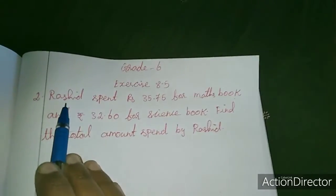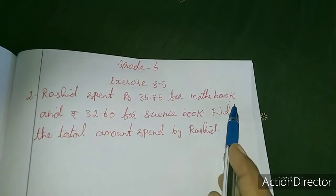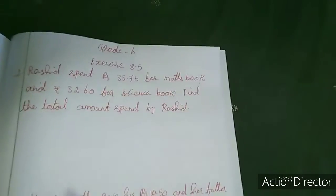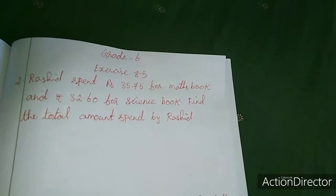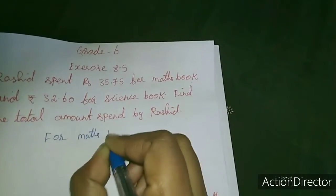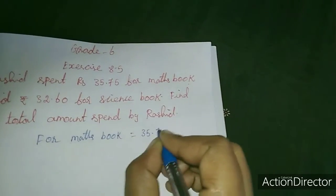See here. Rasid spent Rs.35.75 for a maths book and Rs.32.60 for a science book. Find the total amount spent by Rasid. One more time: maths book and science book. That means you have to add the amounts. So for maths book, how much did he spend? 35.75.